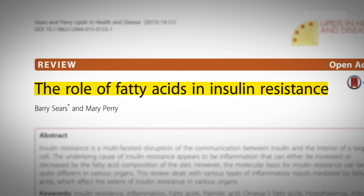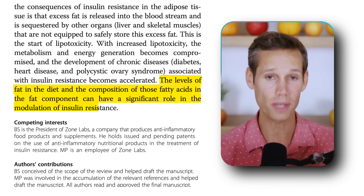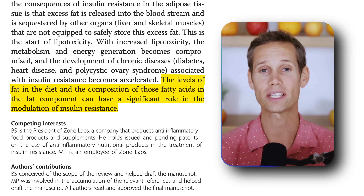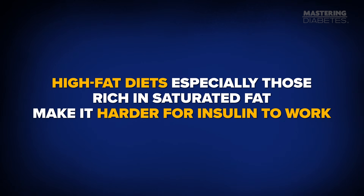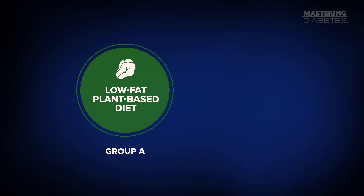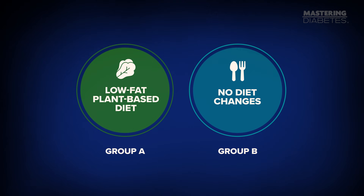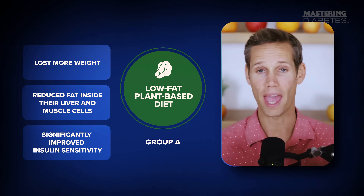Let's back this up with a little science, simple and clear. A large review in Nutrient Reviews looked at how different types of fatty acids affect insulin resistance. It concluded that the amount and type of fat you eat can significantly increase or decrease insulin resistance. In other words, high-fat diets — especially those rich in saturated fat — make it harder for insulin to work. And in a 16-week randomized clinical trial, adults were assigned to either a low-fat plant-based diet or no diet changes at all. The low-fat plant-based group lost more weight, reduced fat inside their liver and muscle cells, and significantly improved insulin sensitivity — all without counting calories or limiting carbs.